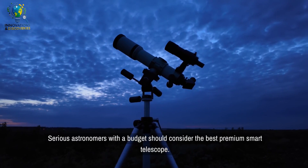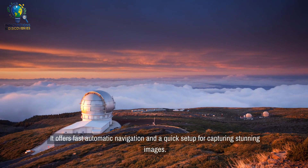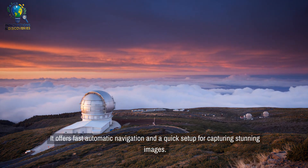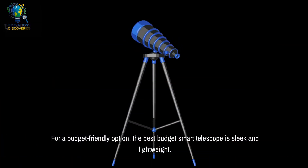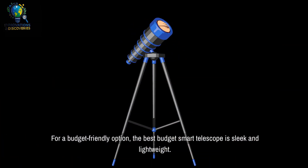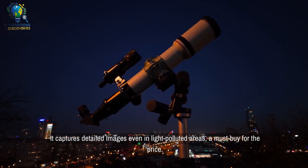Serious astronomers with a budget should consider the best premium smart telescope. It offers fast automatic navigation and a quick setup for capturing stunning images. For a budget-friendly option, the best budget smart telescope is sleek and lightweight, capturing detailed images even in light-polluted areas — a must-buy for the price.